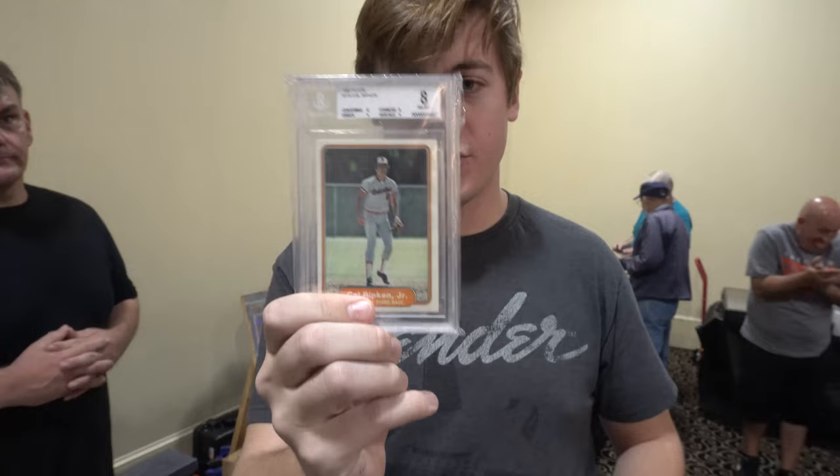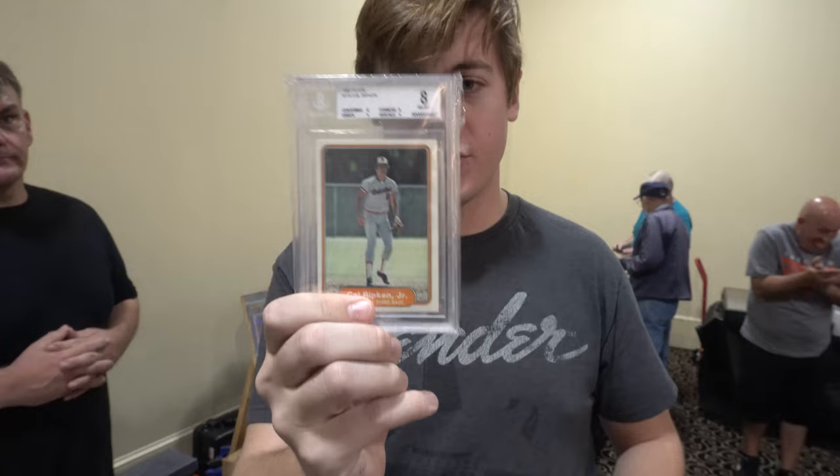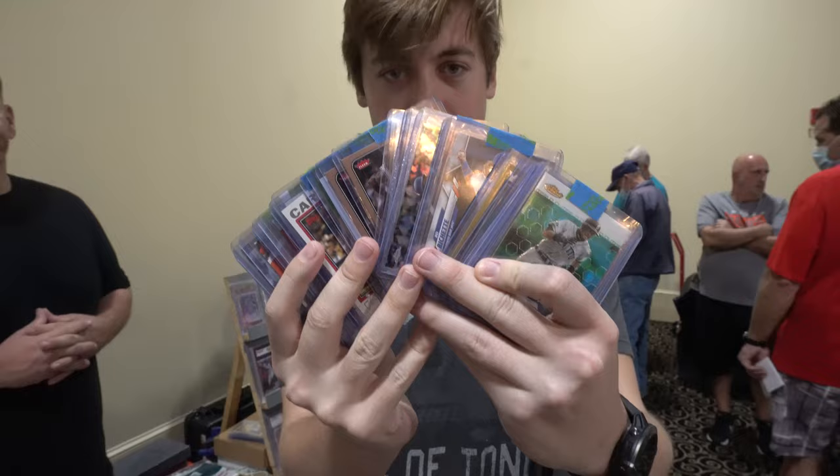Going straight to the PC right here — the John Smoltz and a Cal Ripken Jr., plus all of this bulk lot.